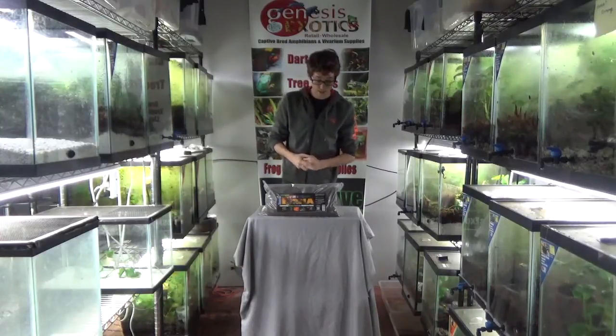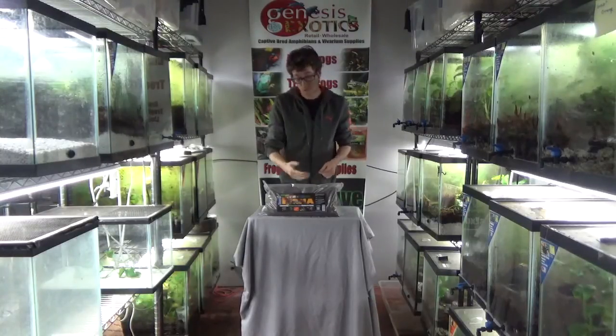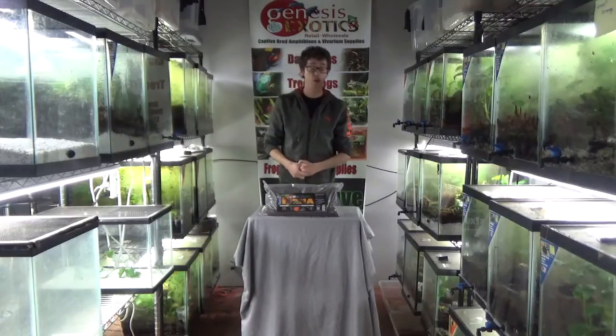My name is Josh and I am the co-owner of Genesis Exotics LLC. We are a full supply company and a bioactive line, and again if you have any other questions you can feel free to contact us on our website. Thank you very much.